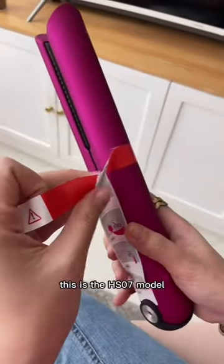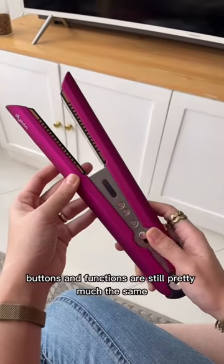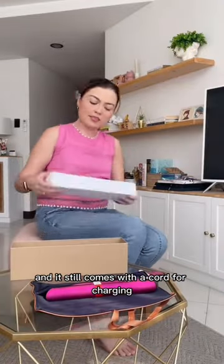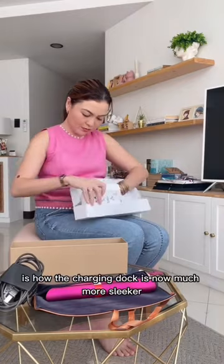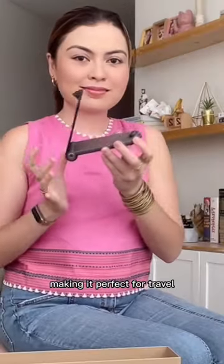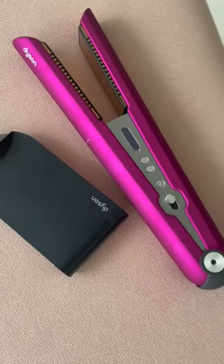This is the HS07 model, and for some reason it kind of feels lighter. Buttons and functions are still pretty much the same, and it still comes with a cord for charging and also the travel pouch. The main difference I noticed is how the charging dock is now much sleeker — you can fold it, making it perfect for travel. Thanks so much, Dyson! I cannot wait to use my new Corral.